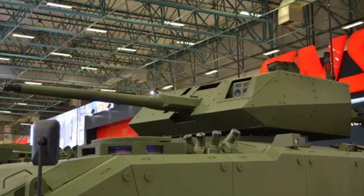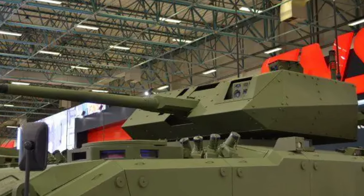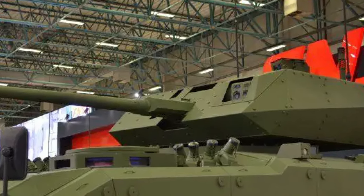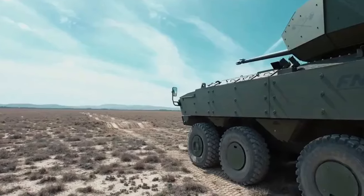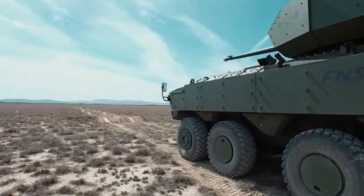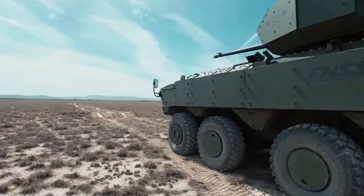In conclusion, the evolution of the PALS armored vehicle line demonstrates Turkey's commitment to advancing its defense industry capabilities and providing its armed forces with cutting-edge equipment. With the introduction of the PALS IV 8x8 and other variants, the PALS family continues to set the standard for modern armored combat vehicles, offering versatility, adaptability, and superior performance on the battlefield.